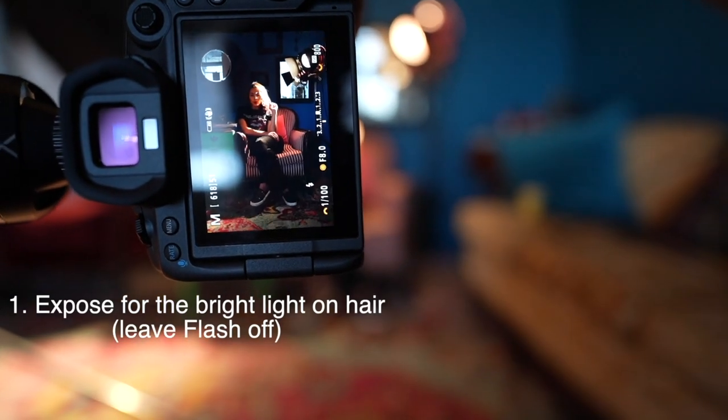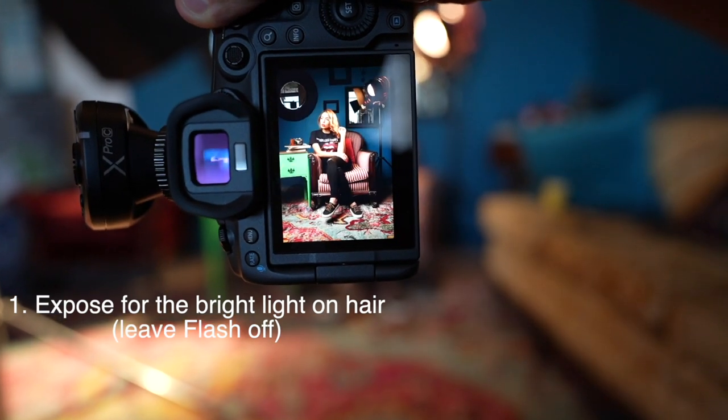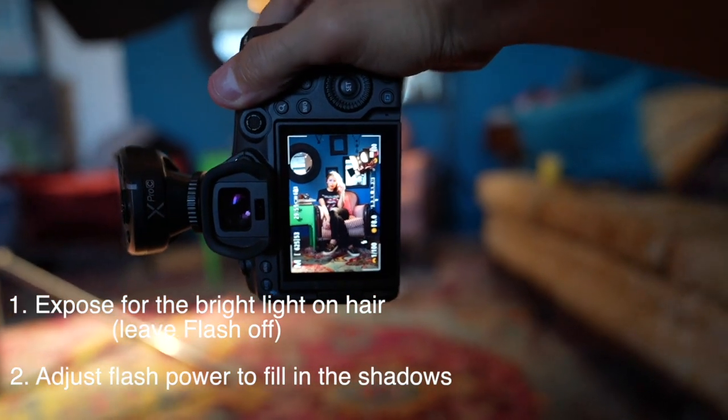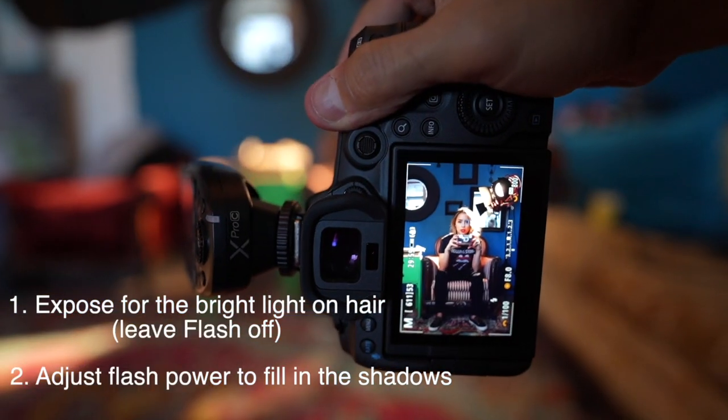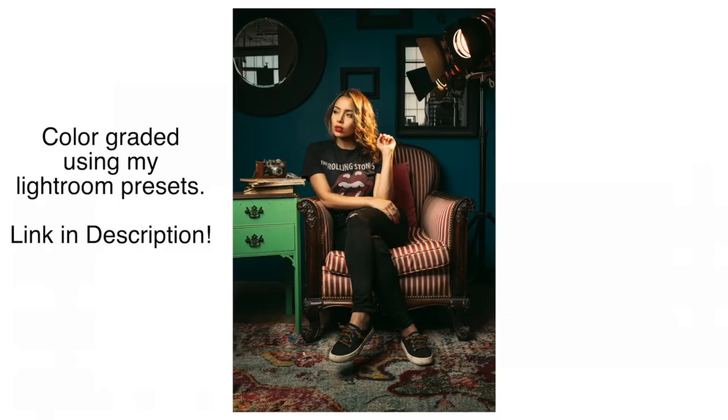When I did that, her face along with the rest of the scene went dark. That's when I turn on my flash and adjust the power accordingly to get a good exposure on her face without touching any of the other settings, so I can get a nice balance between the spotlight — or the sun, should I say — and the strobe.